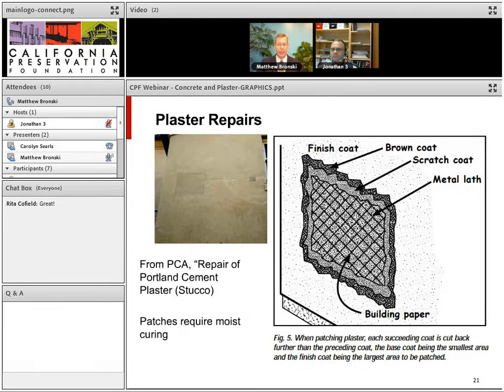When repairing patches and plaster, there is a good manual from the Portland Cement Association — Repair of Portland Cement Plaster. A sketch from that manual shows how you cut back each succeeding layer so it is keyed into the layer below.